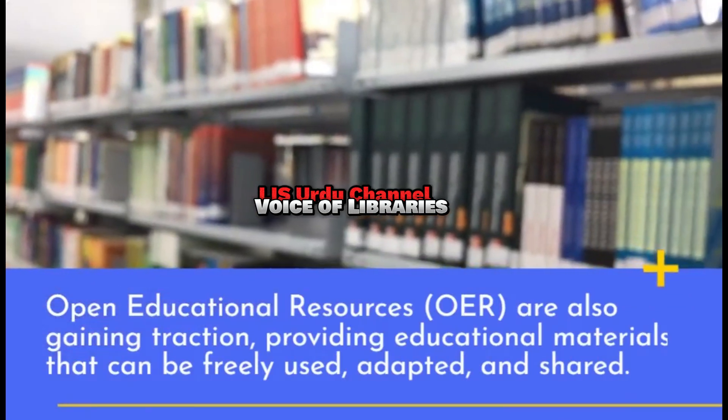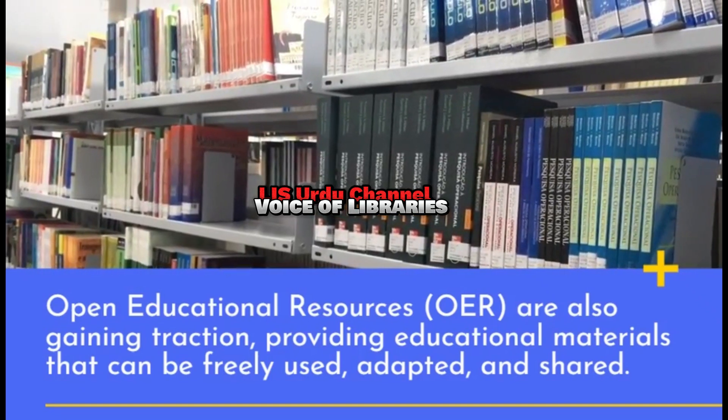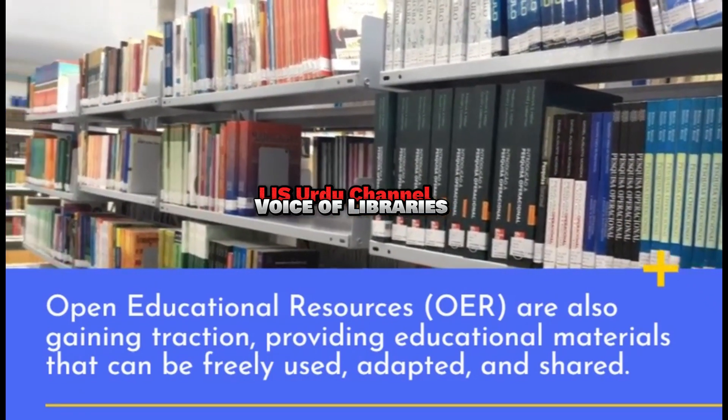Open Educational Resources are also gaining traction, providing educational materials that can be freely used, adapted, and shared.